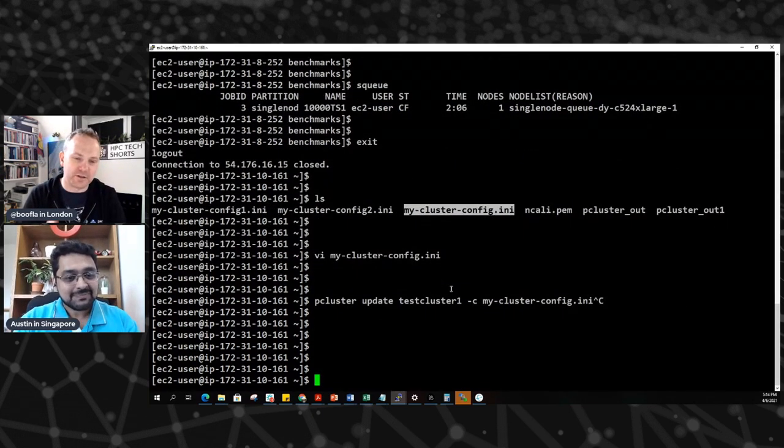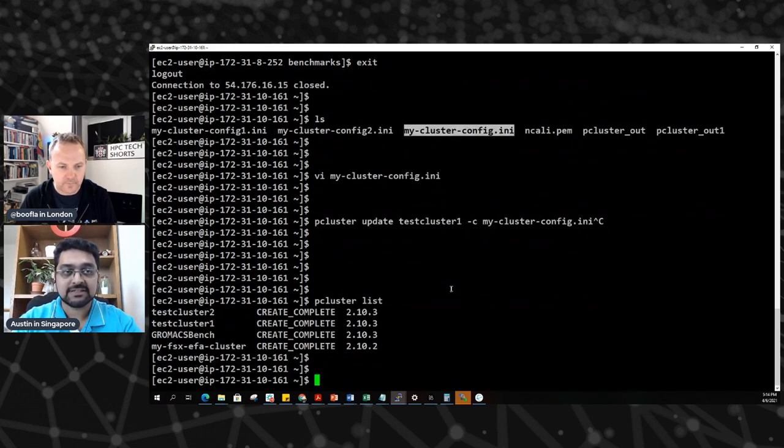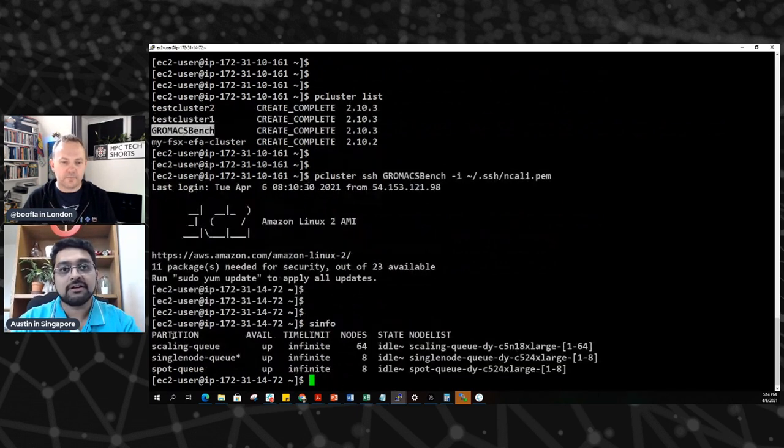That means you can go on to start exploring the multi-node environment. With those additional queues, you can start to explore how GrowMax performs across multiple different nodes in multiple different cases. I'm going to quickly run pcluster list to see the name of the cluster I created earlier — it's GrowMax Bench. I'll log into the master node of that cluster, which has multiple queues. If I run sinfo, you'll actually see three queues: a single-node queue, a spot queue, and a scaling queue.